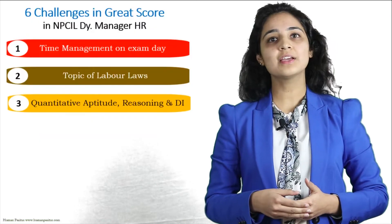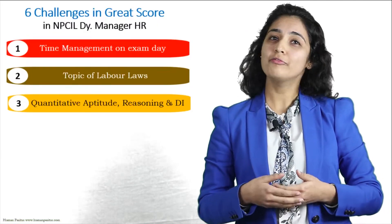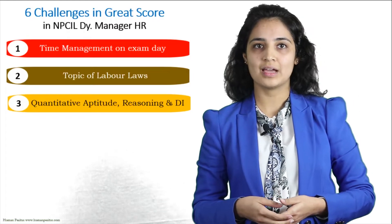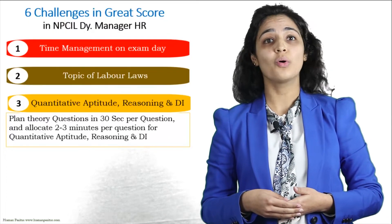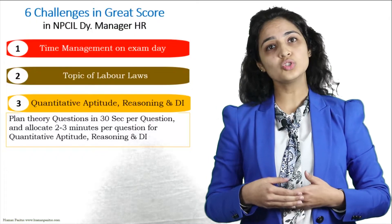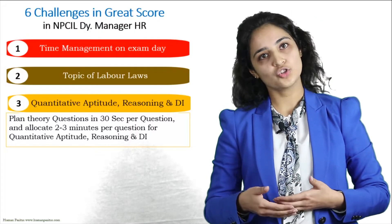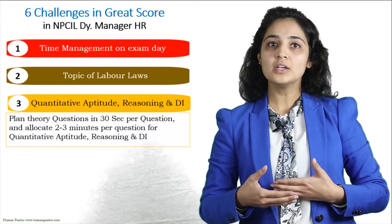Challenge number three is questions on quantitative aptitude, reasoning, and data interpretation. Please keep in mind you will be competing with people like yourself — everyone has a good understanding of these topics from MBA entrance preparation. The only challenge is whether they can do it at the required speed of one minute per question. To ensure you get full marks in these topics, you have to allocate two to three minutes per question, which can only be done if you save time elsewhere. Therefore, you have to develop higher speed for questions in HR, OB, labor laws, IR, and English sections — plan to attempt those at half a minute per question.